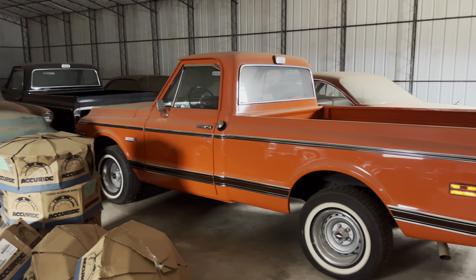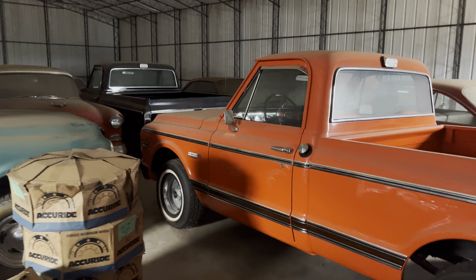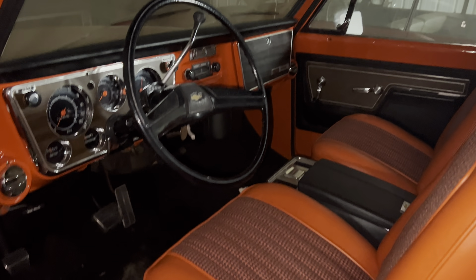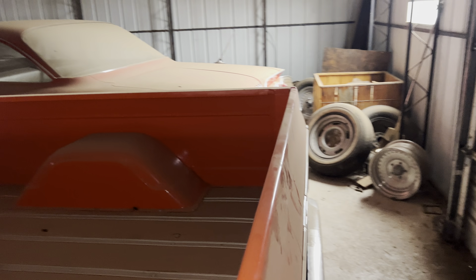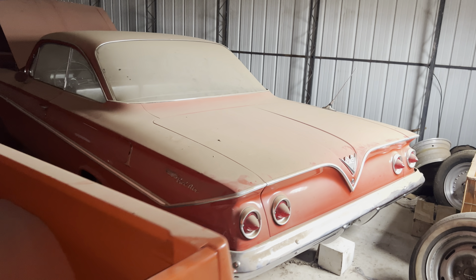Right off the bat, check out this 1972 Super Cheyenne big block Chevrolet truck — it's a 72 model. I do believe it's been partially restored, but really, really cool. This is a 72 big block Chevrolet truck. I think that's called burnt orange — it's definitely orange.